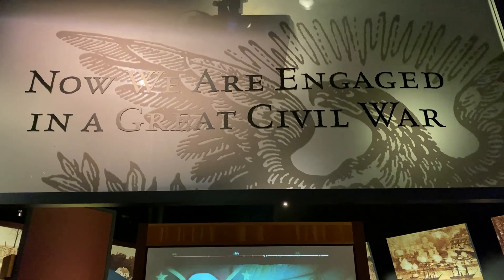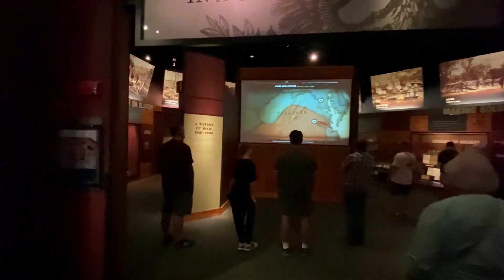Now we're entering the 'Nation is at War' section. The lights are a little dim in here, so it may be hard to see. It's very dark in here.